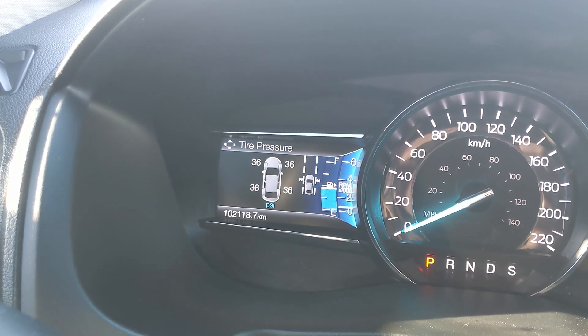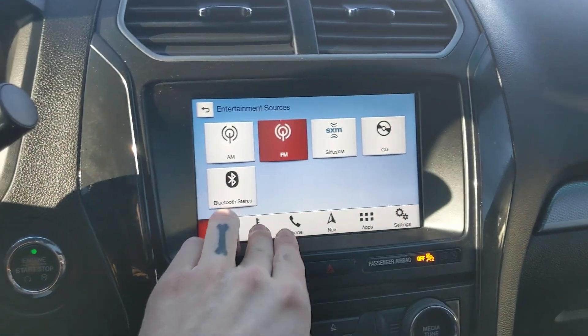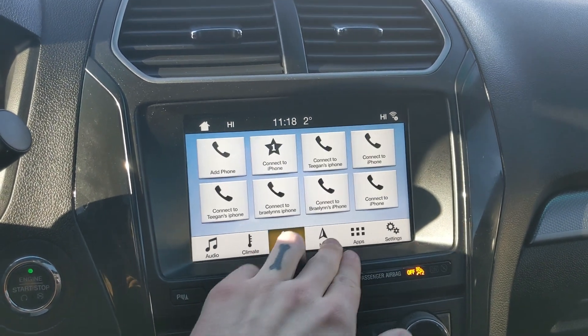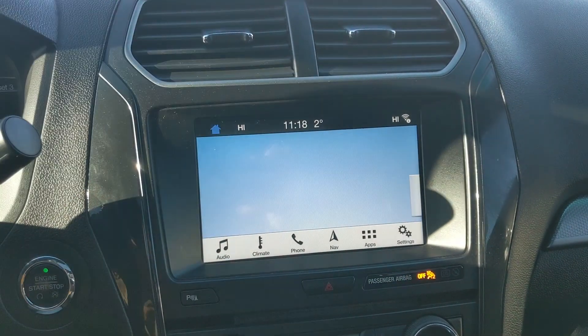Moving on to your center infotainment screen, which is radio, Sirius, CD, and Bluetooth capable. You have digital climate controls with dual zone front climate, Bluetooth phone controls, navigation so you hopefully won't get lost, whatever apps you may have installed, and settings for your screen and other vehicle features.